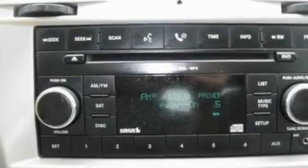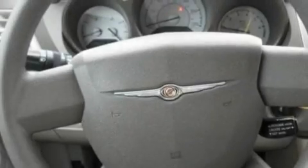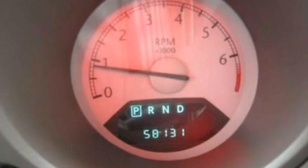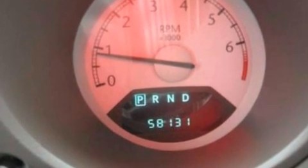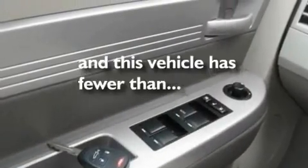Its top features include air conditioning, cruise control, external temperature display, four well-positioned speakers, a multi-link rear suspension, a four-wheel independent suspension, 12-volt power outlets, a low tire pressure indicator, a CD player, and this vehicle has less than 59,000 miles.